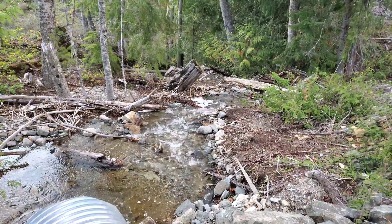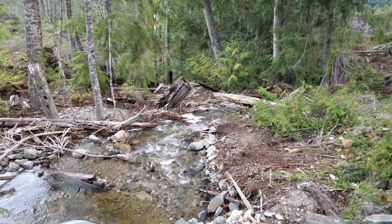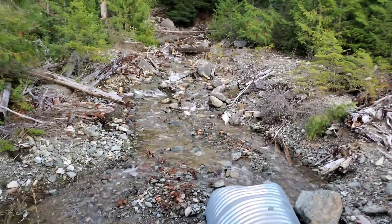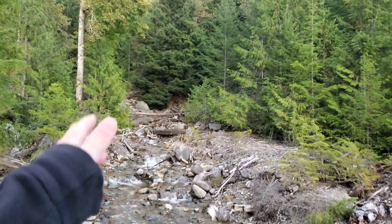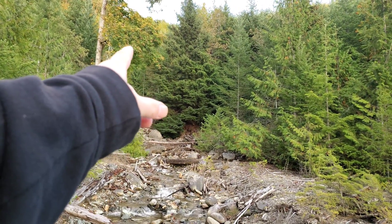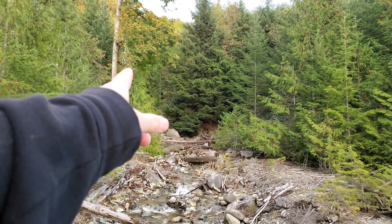We've done some XRFs on some of the samples with high gold. Up here, your fault continues. You have five showings up in the creek there.